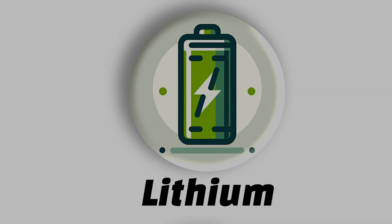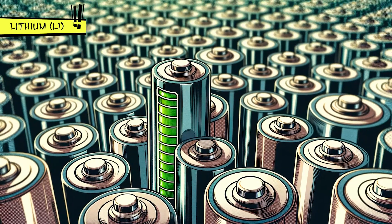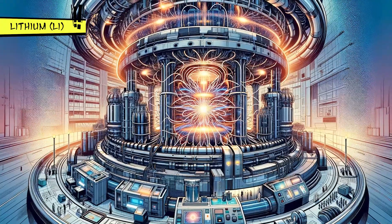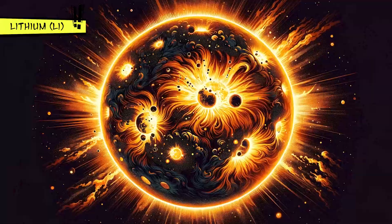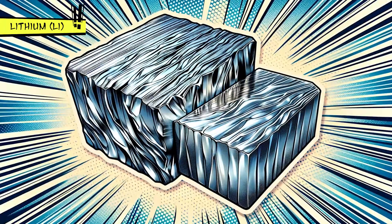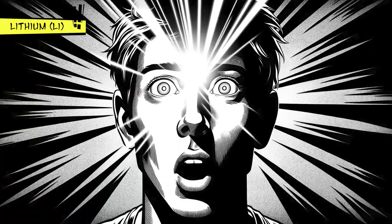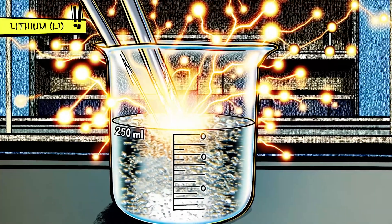Lithium might sound familiar because it's used in rechargeable batteries, mood-stabilizing medication, and even in powering nuclear fusion reactions, just like the sun. It's a soft, shiny metal that's the lightest out of all metals and even floats on water. But watch out — it reacts quite energetically when it touches water.